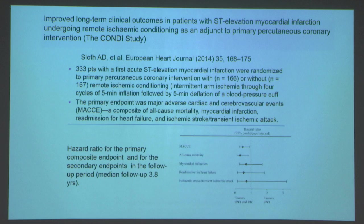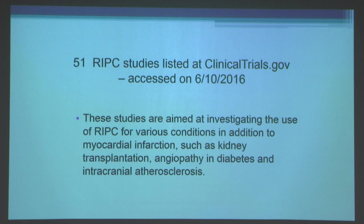The same group reported long-term results in a 2014 paper by Sloth. Again, 333 patients with a first acute ST elevation MI were randomized to primary PCI with or without remote ischemic conditioning using blood pressure cuff inflation. The primary endpoint was major adverse cardiac and cerebrovascular events — a composite of all-cause mortality, myocardial infarction, readmission for heart failure, ischemic stroke and TIA. Major adverse cardiovascular events were significantly lower in the remote ischemic conditioning group. All-cause mortality was lower, with trends in the right direction for MI and readmission for heart failure.